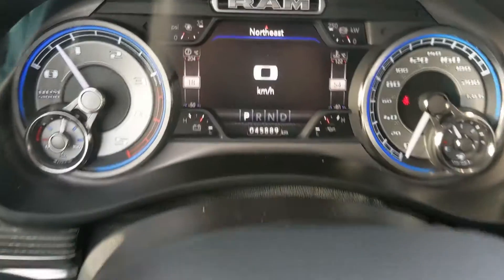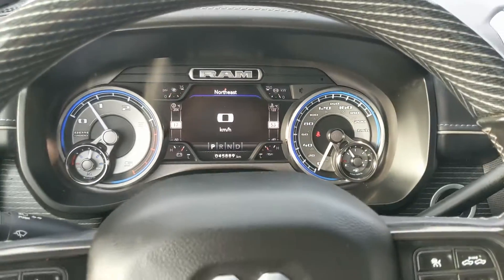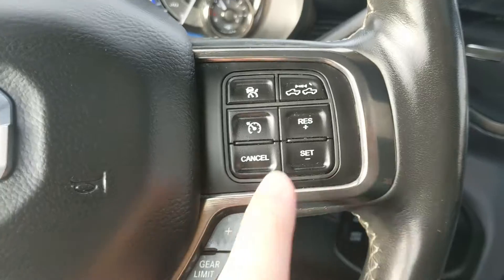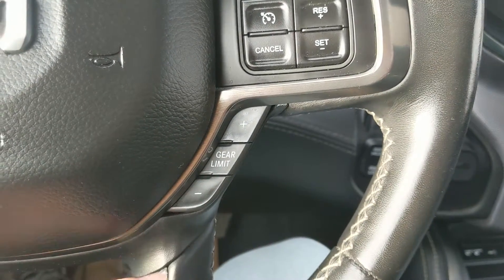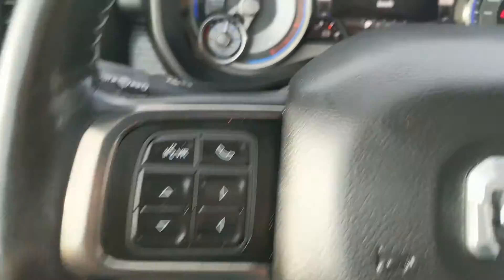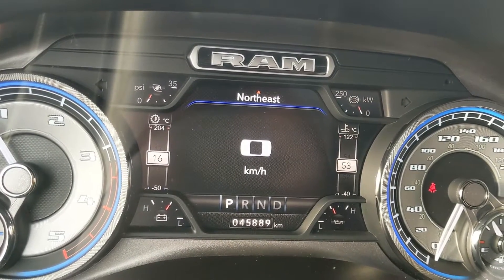Sitting in the truck with it running, you can see it sitting at 45,889 kilometers. Moving down to the steering wheel, on the right hand side you have your cruise controls with distance pacing technology, then your manual gear shift buttons so you can shift through your gears. To the left you have your hands-free phone controls as well as your controls for your center info screen.